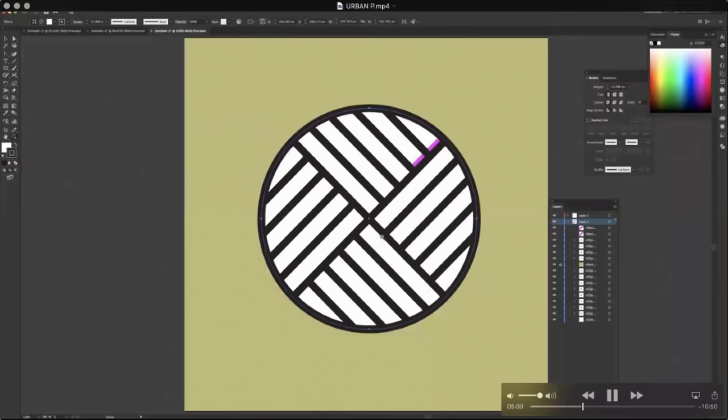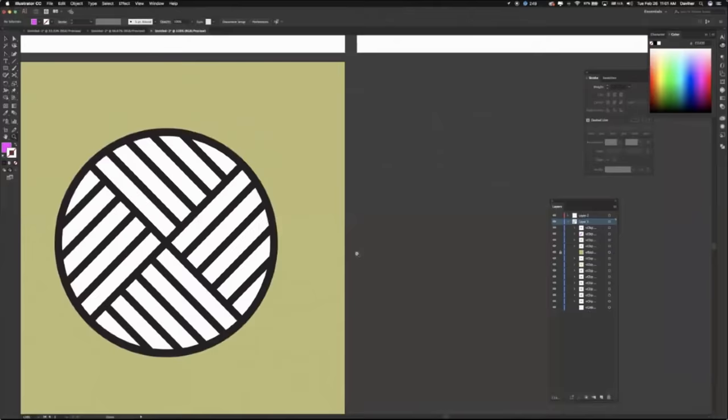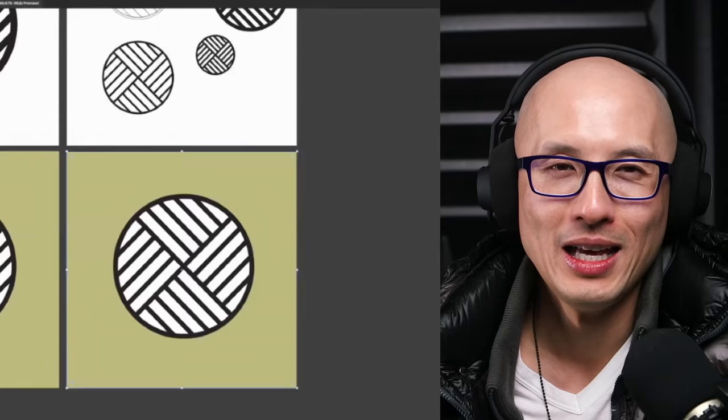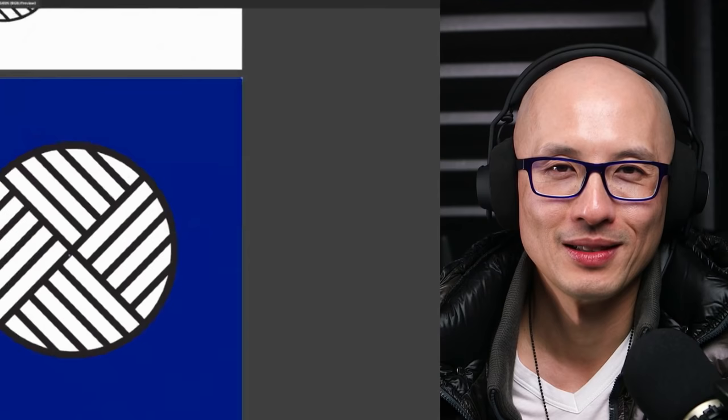Are you using the 'paste inside shape' function or did you mask it? I masked it. There's actually a new function inside Illustrator — you can keep objects within a shape. I'll talk to you about that some other time.